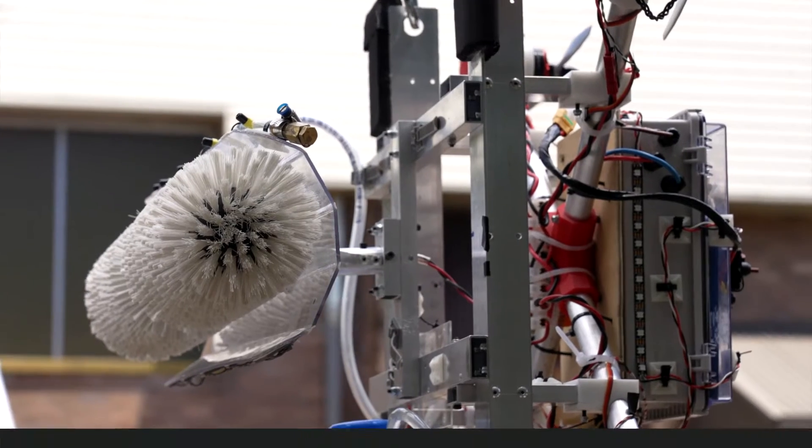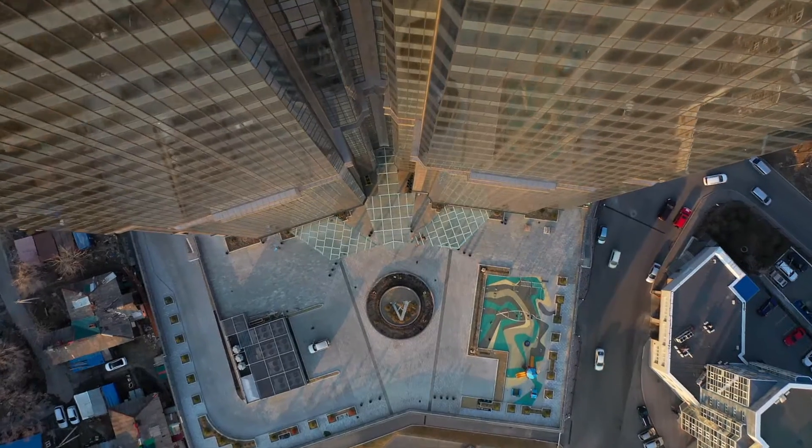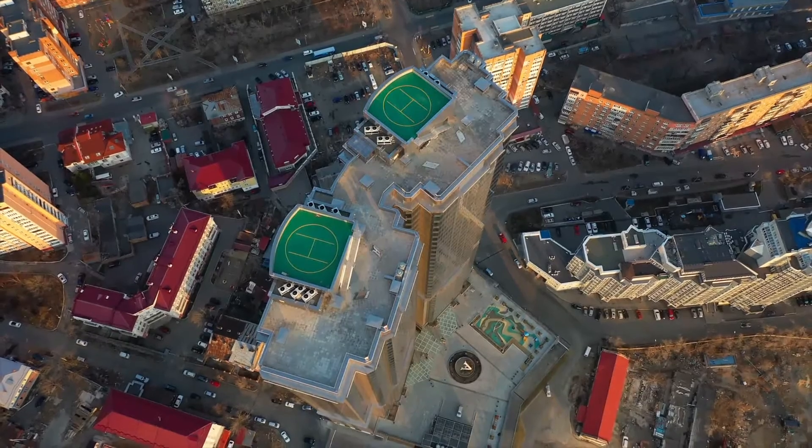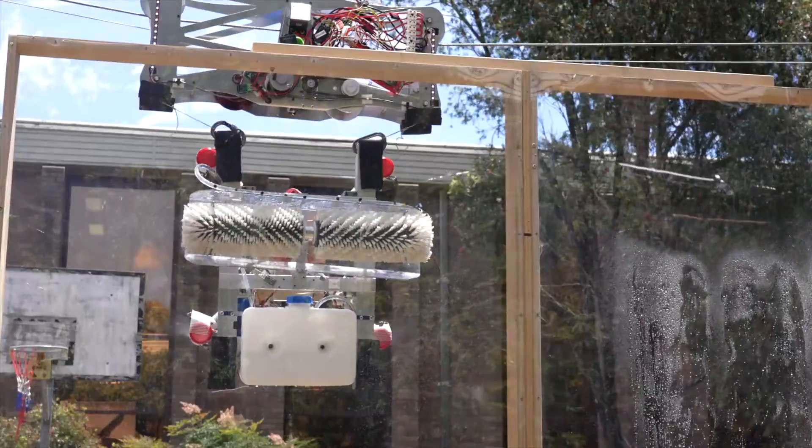We've created the BEAR — the Building Envelope Access Robot. It helps with functions that happen off the edge of the roof on the building envelopes, like window cleaning and facade inspections. Obviously it's safer because you're not dangling any humans over the edge.